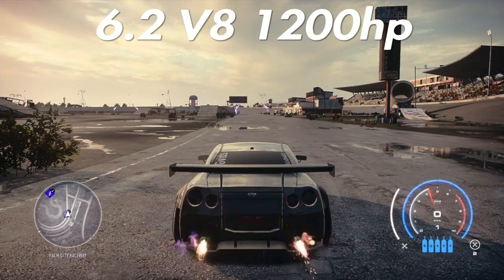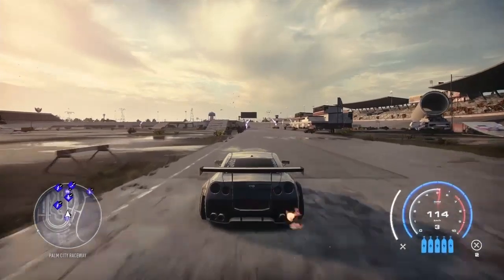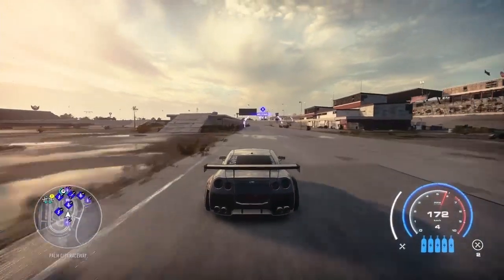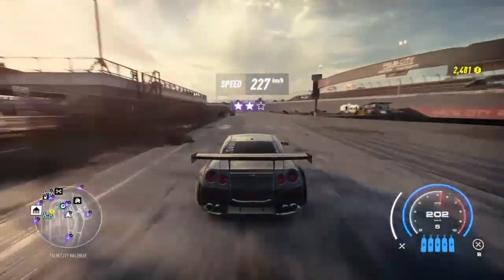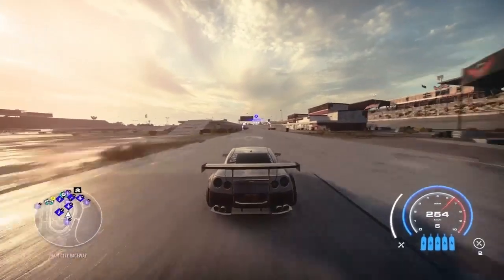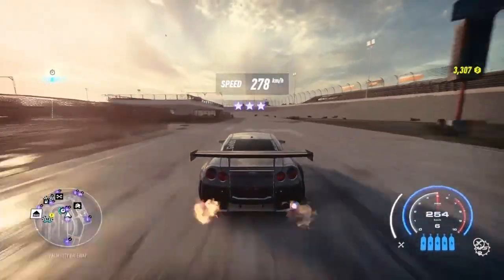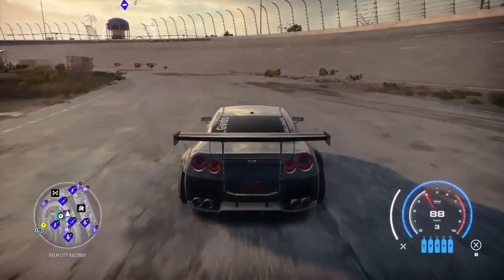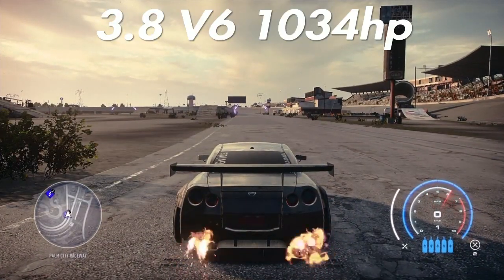Stepping up to the 6.2 V8 with 1200 horsepower. From the dead stop down the strip, the engine sounds pretty nice — but nothing compares to that 3.8 for sound. We get 227 kilometers on the short run, which is actually the fastest so far. On the long run, 278 — again the fastest so far. Very nice engine, the 6.2 V8.